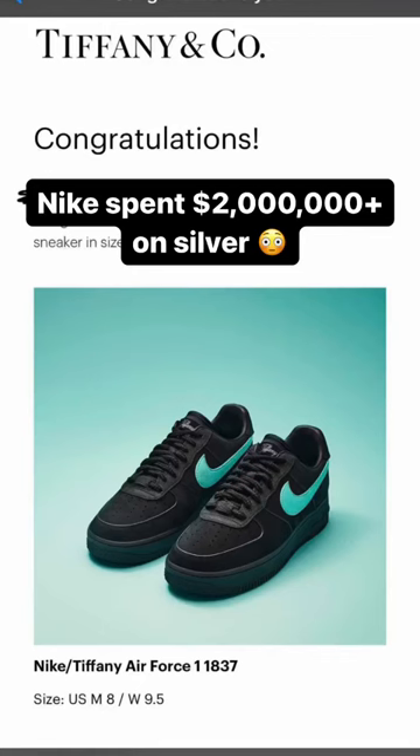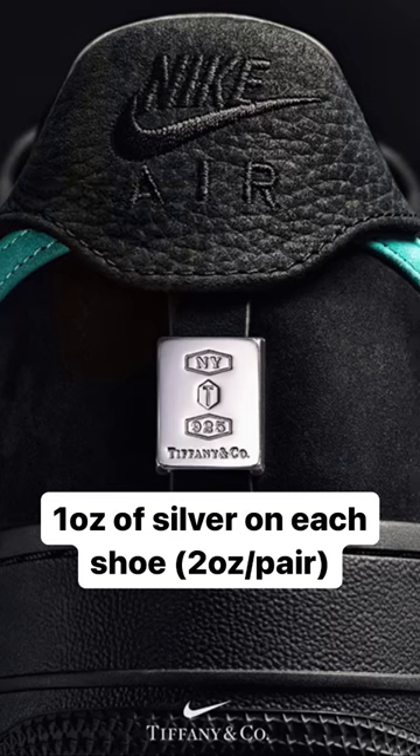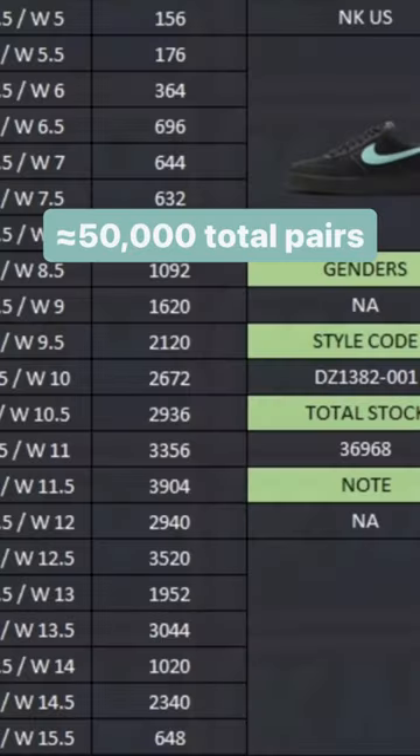Here's how much silver Nike used to make the Tiffany Air Force Ones. On the back of each of these $400 shoes, there's about an ounce of silver. And around 50,000 of these were produced, with 37 dropping on just the sneakers app.